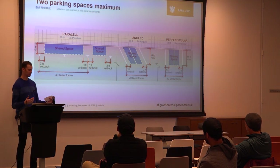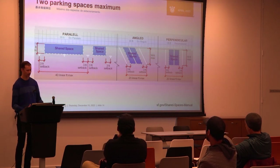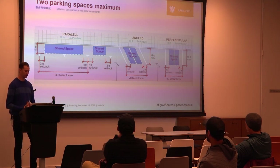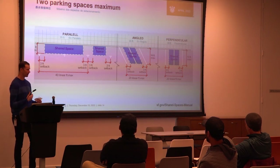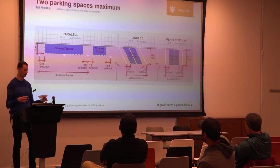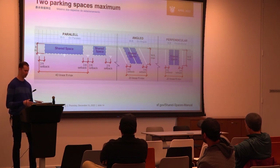We also look at the overall footprint. There is a two-space maximum. If you feel there's a case to be made that you need more spaces because you have really large frontage, let us or SFMTA know — we review them case by case. The site plan shows setbacks: I look at the overall size, whether there are three-foot setbacks on each end, and if it's longer than 20 linear feet of curb, whether there is a three-foot gap in the middle.